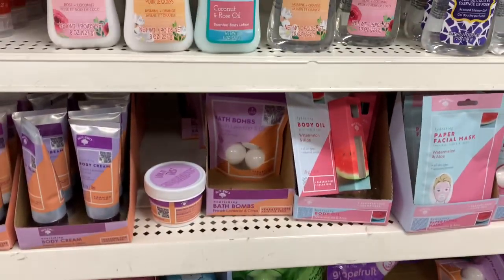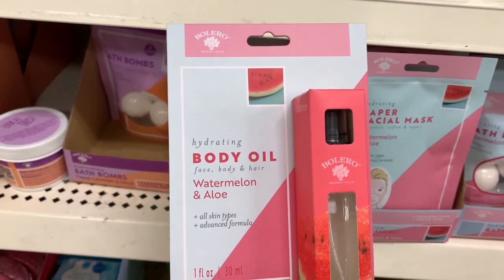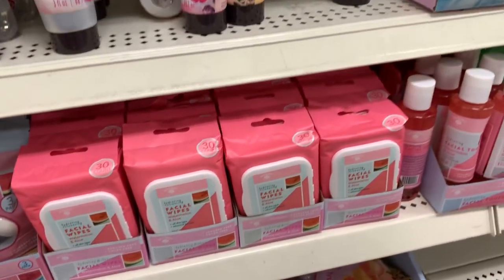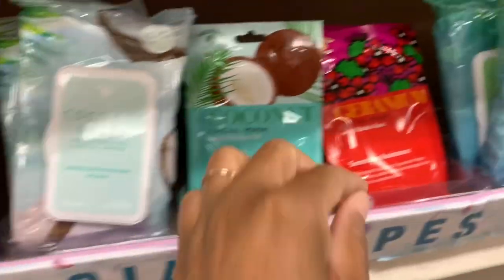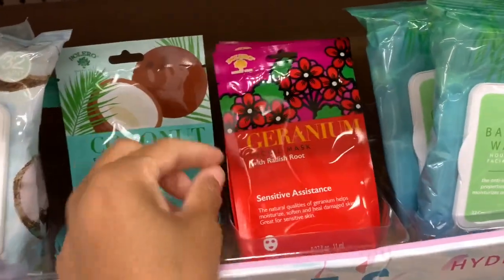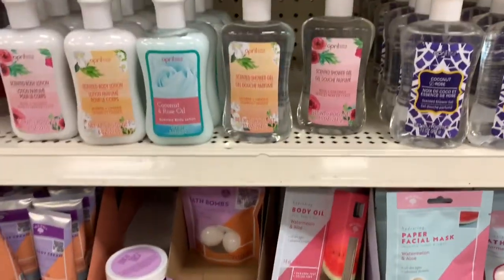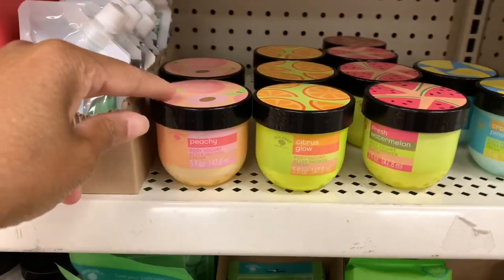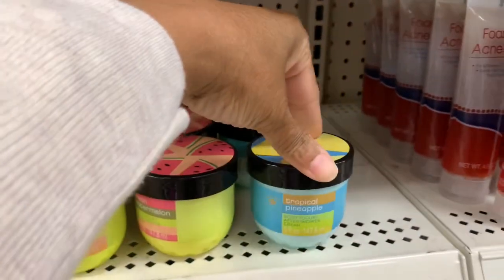They've added more Valero products — watermelon and aloe hydrating body oil for face and body, paper facial masks, balms, and more face wipes. They have coconut water face wipes, blueberry with green tea face mask, geranium, coconut, cucumber water, and sweet mint facial wipes. They also have shower gels and body yogurt after-shower creams in 'Just Peachy,' citrus glow, and tropical pineapple.